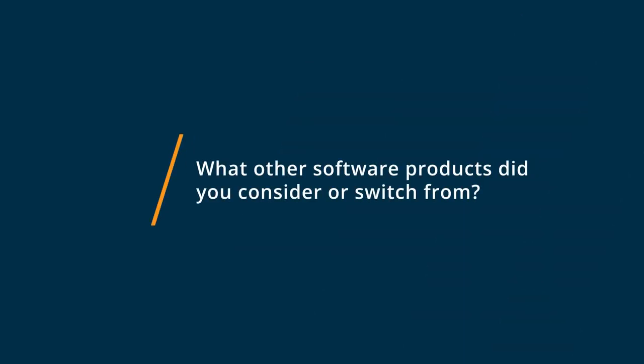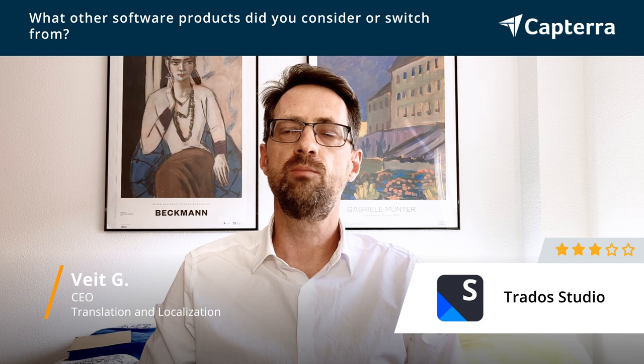For translation we use around 15 products. It's mostly because our clients ask us to use these tools, it's not because we choose them. So we use for example XTM, we use Memsource, we use MemoQ, we use Smartling. These are the big tools and then there are lots of proprietary tools which maybe our clients develop themselves.